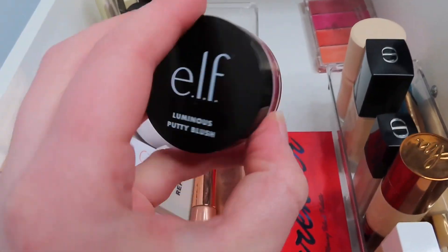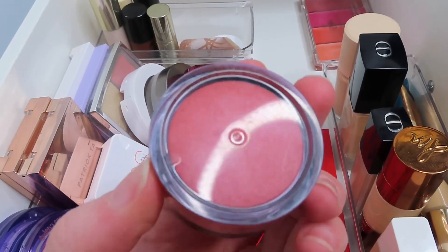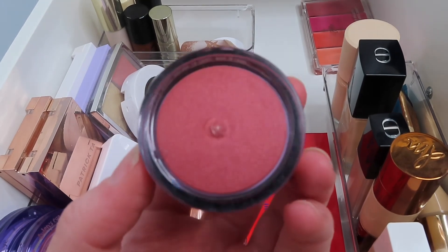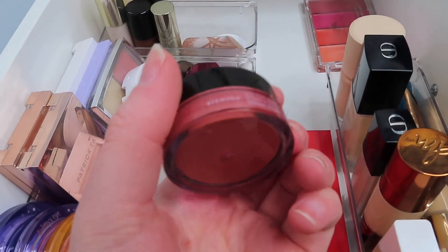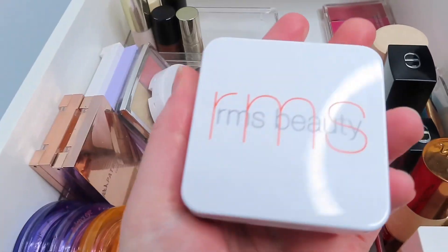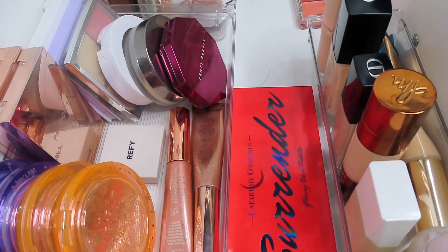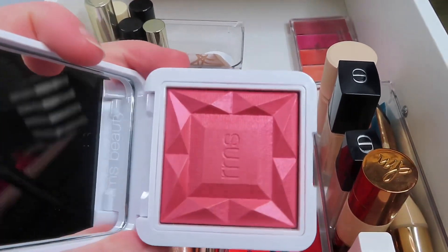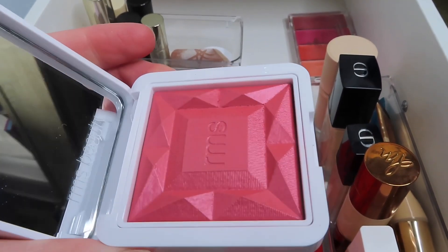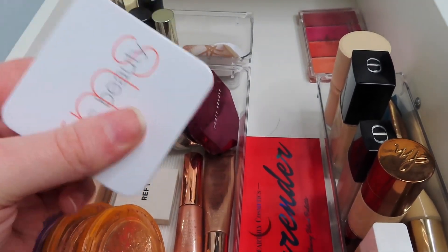For blush I'm going to use from Elf — this is the Luminous Putty Blush in the shade Bermuda. It's a really pretty kind of orangey pink shade. I'm also going to use from RMS Beauty the shade Pomegranate Fizz — another luminous shade, really beautiful. So I will be using those two.